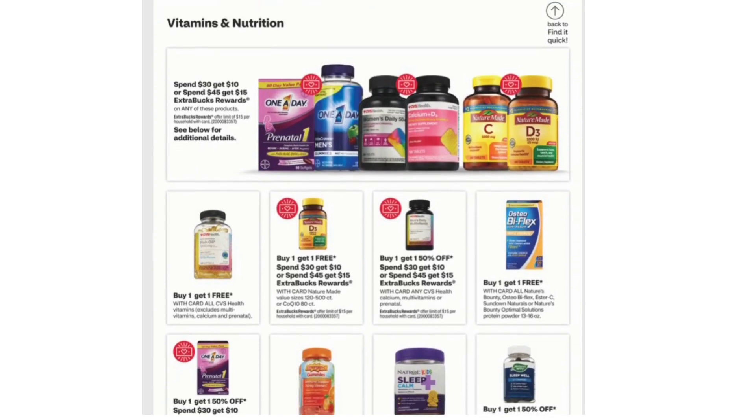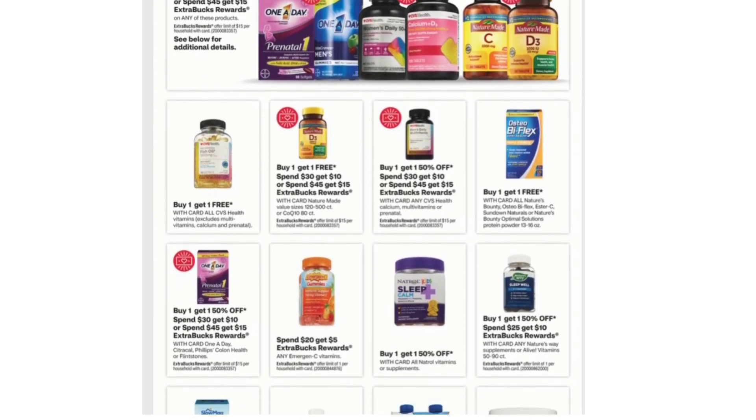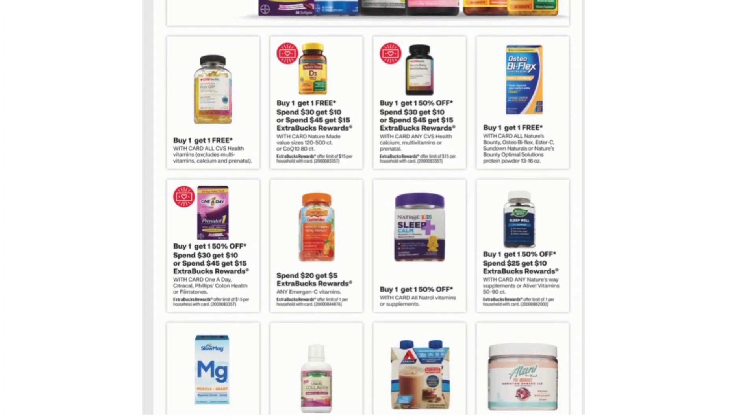Vitamins and Nutrition — some of them are included in the Spend $30 Get $10 or Spend $45 Get $15 promotions.